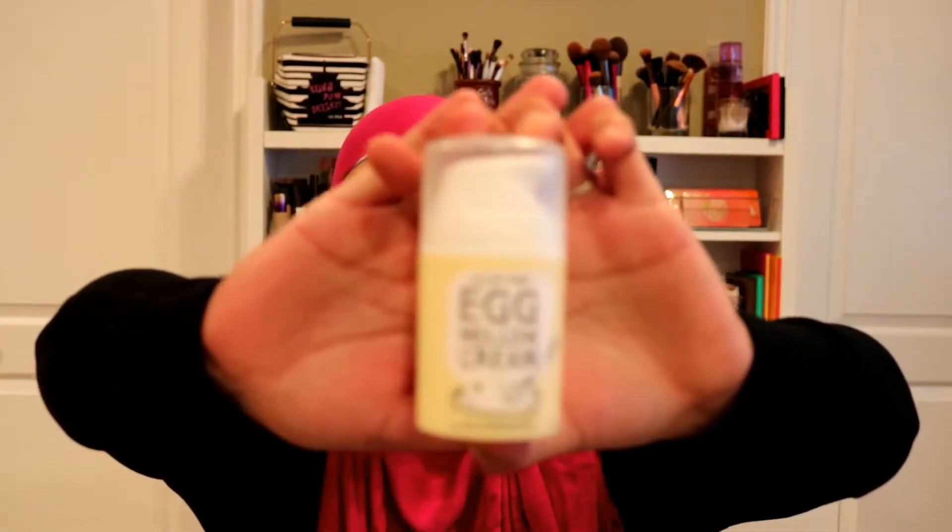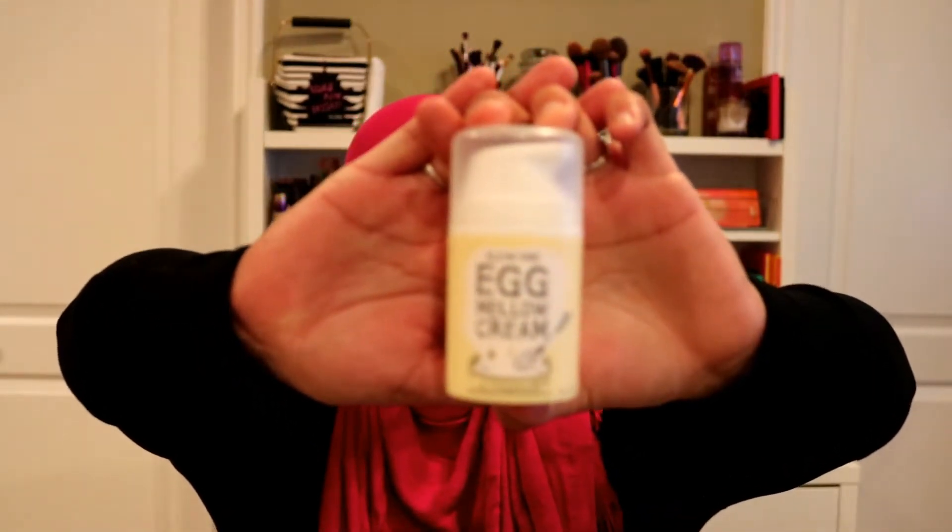The next one is from Too Cool for School — the All-in-One Egg Mellow Cream. I absolutely love this; I believe this is the second one I've gone through and I've already repurchased a new one. It lasted me about two to three months doing two pumps per day, morning and night. It's 1.76 ounces, 50 grams of product, and around $30 at Sephora. During the holidays you can get gift sets with face wash and a mask.